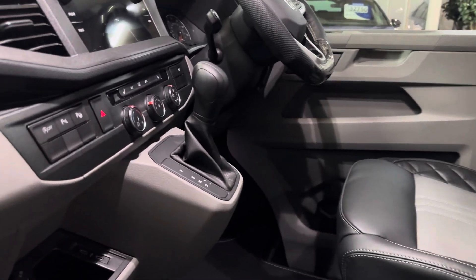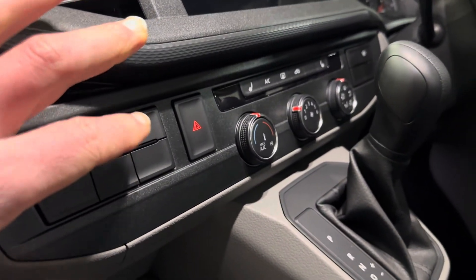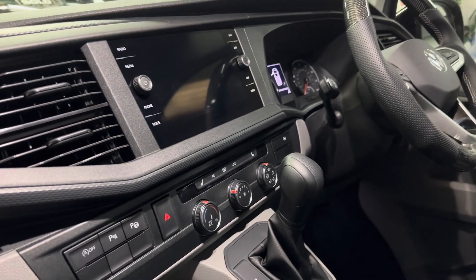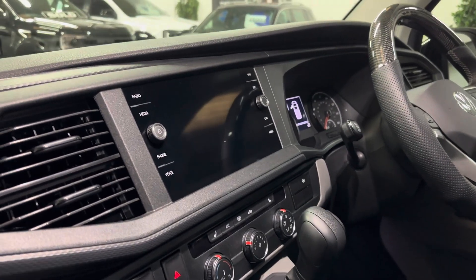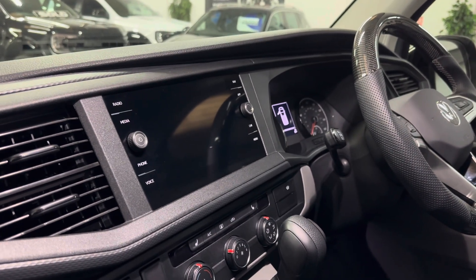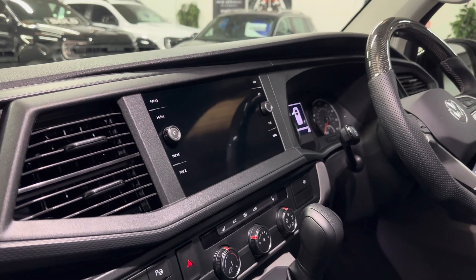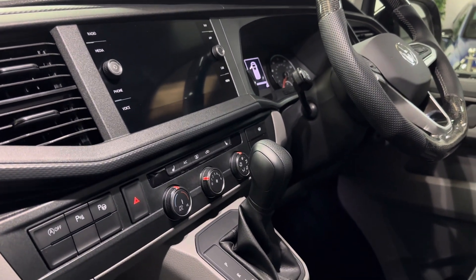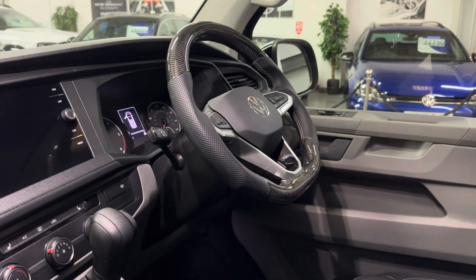Great factory spec on this one. As well as the park sensors, it's got the park assist — essentially self-park, although I must admit I haven't used that myself. The side sensors do come in real handy when you're parking. Discover Media Navigation Unit with Wireless App Connect, so you can use CarPlay or Android Auto without having to plug in. It has got heated seats too and a carbon leather steering wheel, which finishes it off nicely.